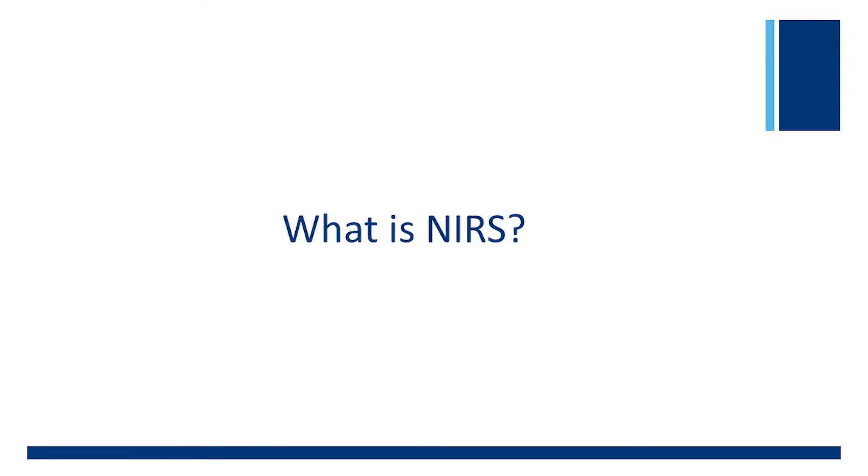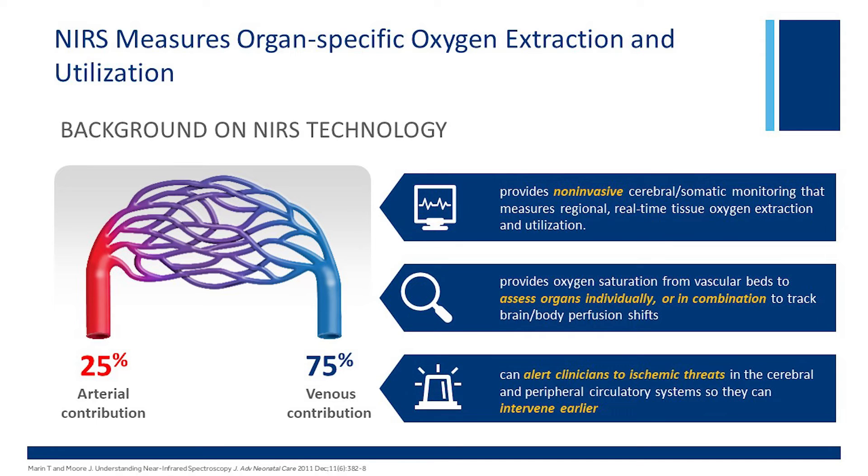One way to think about NIRS is that it gives you the amount of oxygen left after the organs have extracted what they need. The algorithm anticipates a 25% arterial contribution and a 75% venous contribution when creating the number. NIRS gives you a non-invasive monitor of in-organ oxygenation, allows us to monitor oxygen saturations from vascular beds, either individually or in combination, to demonstrate regional redistribution of blood supply and can alert the clinician to threats to the patient, allowing us to choose an intervention and measure the response to therapy.